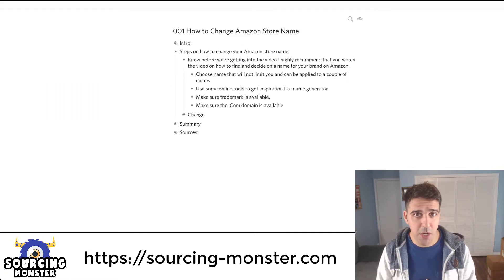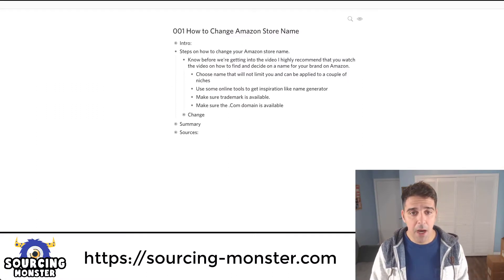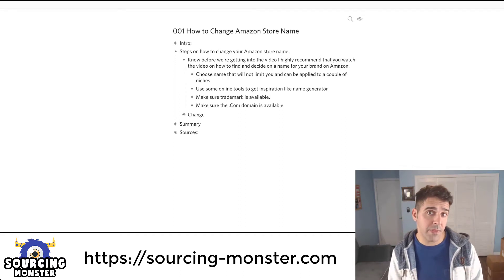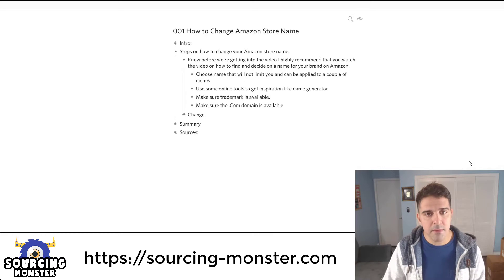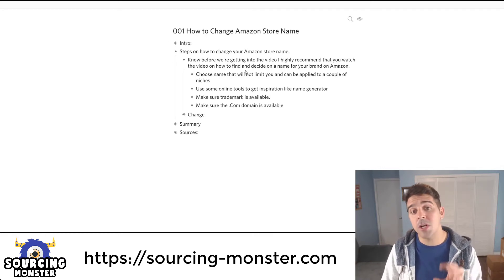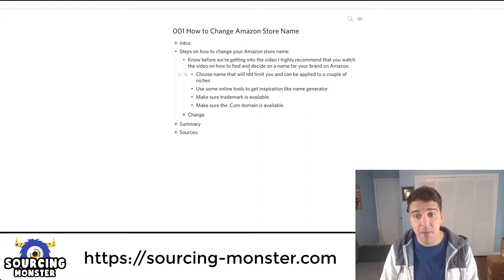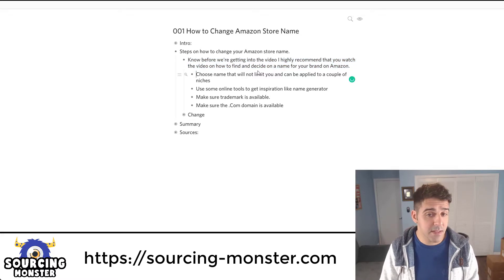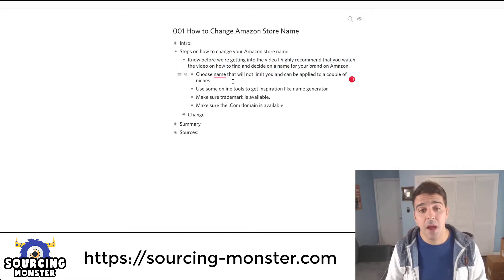Before I show you the steps on how to change your store name, I'd like to talk a little bit about how to choose your brand name. I highly recommend that you watch the video I made on how to find and decide on a name for your brand on Amazon — it's still relevant — but I'll give a couple of points from that video.